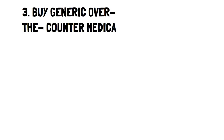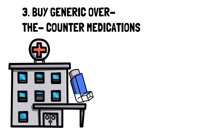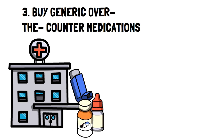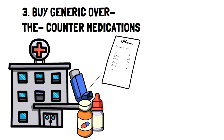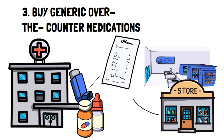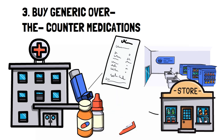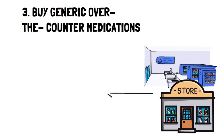Number 3: Buy generic over-the-counter medications. This surprising frugal hack is becoming more common, but what's surprising is the effectiveness of the medications. The next time you need to buy medications, take a second to look at the active ingredients list on the back of the leading brand and store brand. What you'll end up finding is that the active ingredients are exactly the same, which tells you there is really no difference between the two except the price. Bonus tip: this doesn't only apply to medications, but even to certain items.